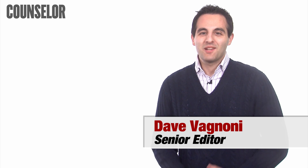Hi, I'm Dave Agnone with Counselor Magazine. Welcome to this week's How-To Minute. Today, I'm going to tell you how to make company meetings more productive. Here are three tips.